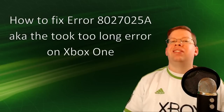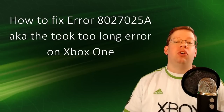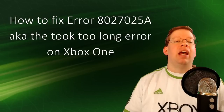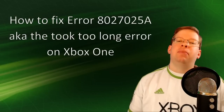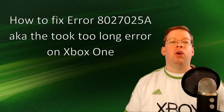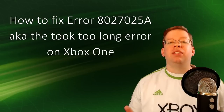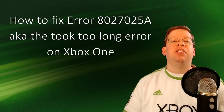So when you see this error, what does it mean? Well, as the error states, a game or app took longer than expected to start up and it was closed down. It could also mean that there's a temporary problem with Xbox Live or there's a sign-in issue with your profile. We'll cover all of these scenarios in this video, so no matter what the reason, I'm sure this video will help you get that issue taken care of.